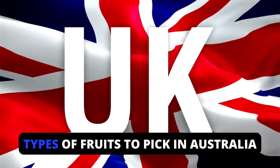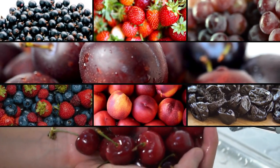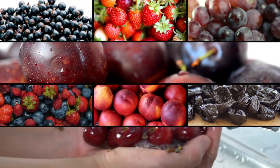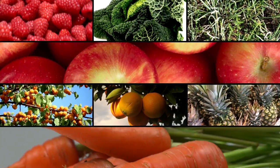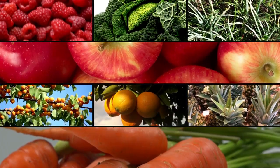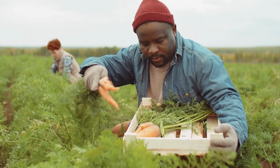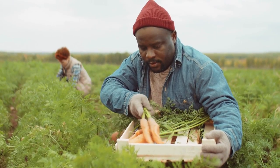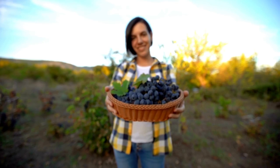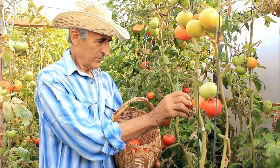Here are some of the types of fruits you will get to pick: black currants, fresh strawberries, grapes, plums, berry, peaches, prunes, cherries, raspberries, cabbage, spring onions, apples, apricot, oranges, pineapple, carrots, and more. Workers may select the food by hand or use specialized harvesting machines. They analyse the produce as it is collected, checking for ripeness and eliminating any parts that are over-ripened.